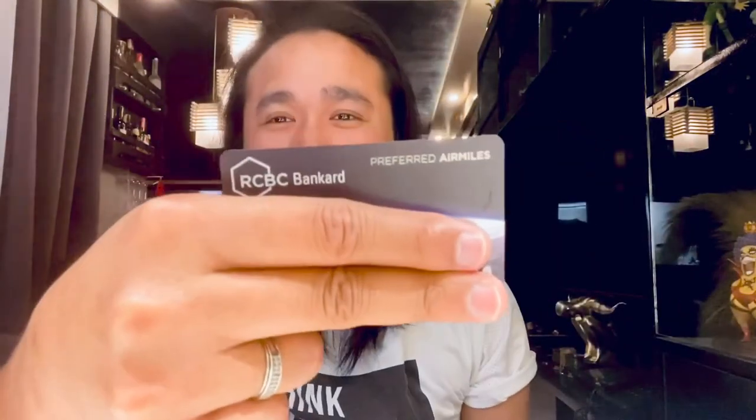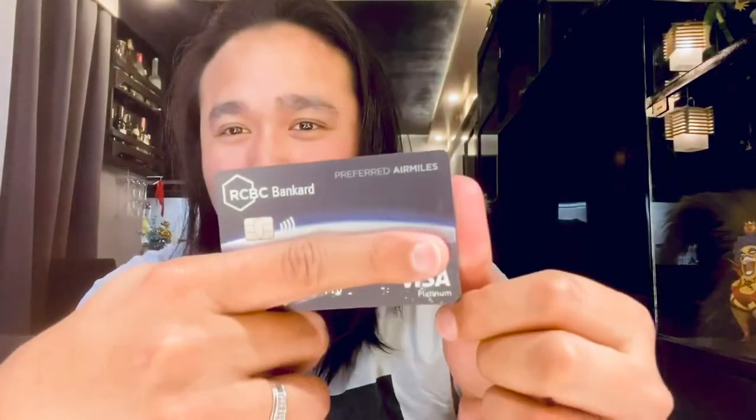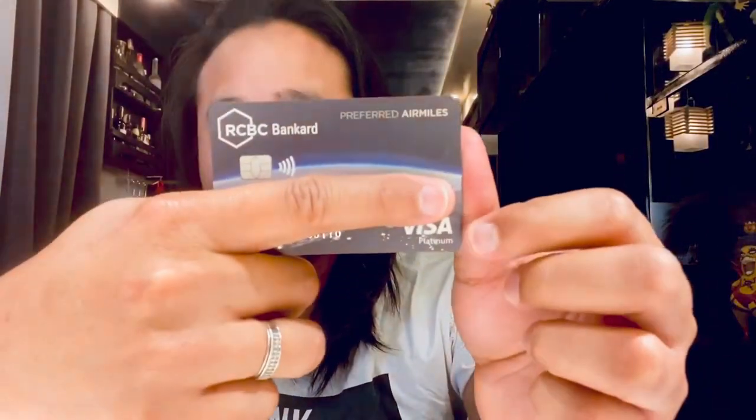Same thing as with Metro Bank, I was approved for the RCBC Bank Card Visa Platinum. I'll just show it in the video. It has Visa PayWave and the design is really nice.